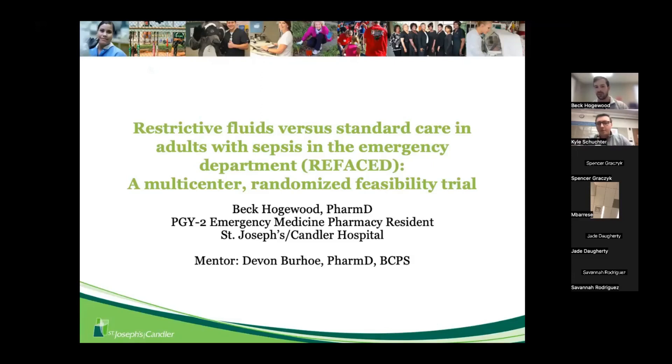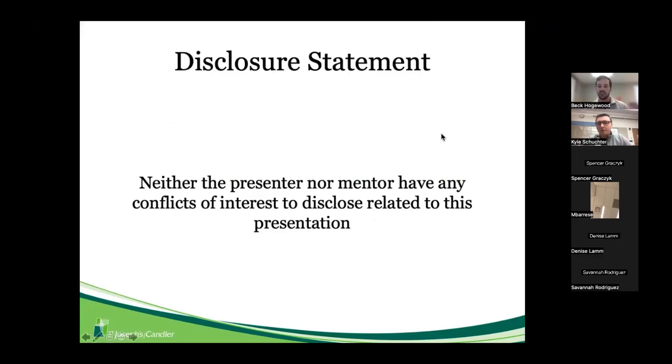Special thanks to Devin Burho, who's actually on the call right now — one of my mentors who helped me out with this presentation tremendously. I don't have anything to disclose, neither does Devin, for any conflict of interest related to this presentation.